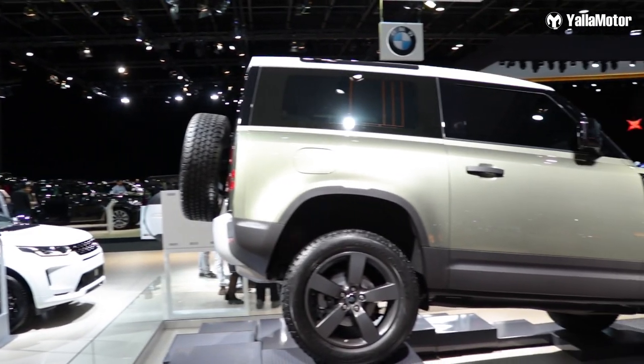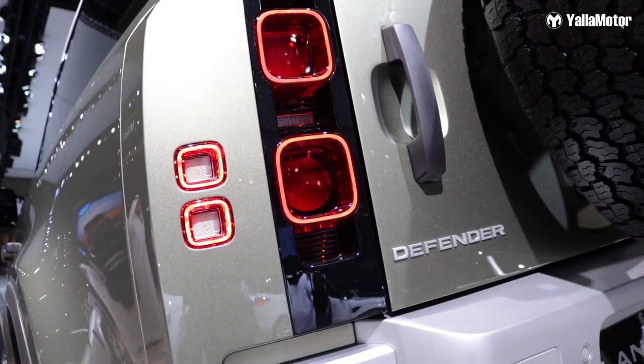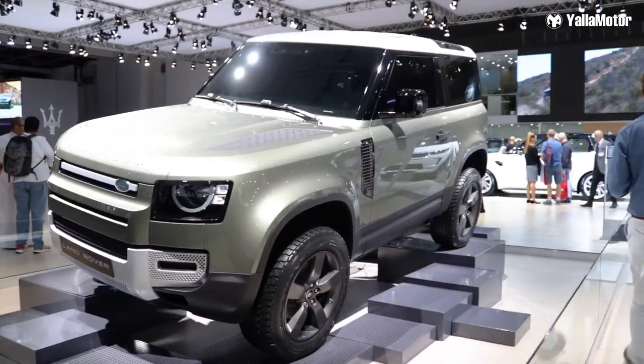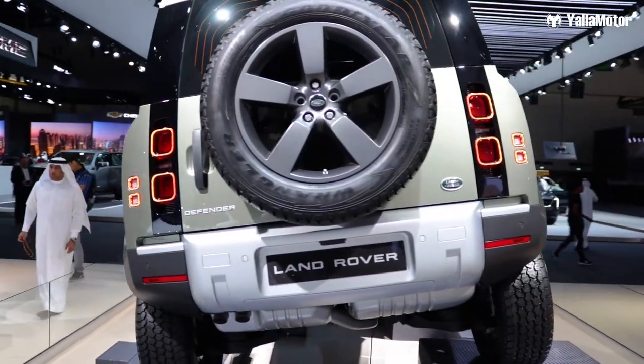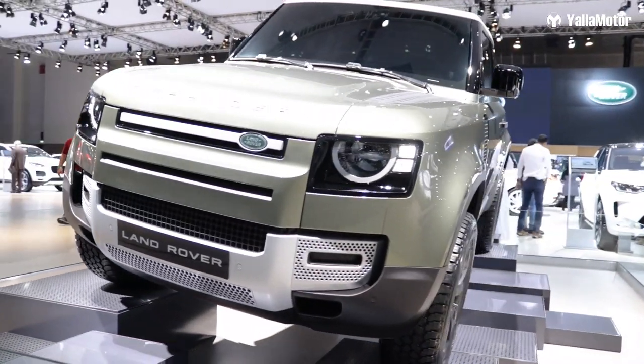Launch number one, the Land Rover Defender. Much awaited here in the Middle East and we're so glad that it got launched here in Dubai. The car comes in two types: a short wheelbase and a long wheelbase, which is a five and a seven-seater respectively.